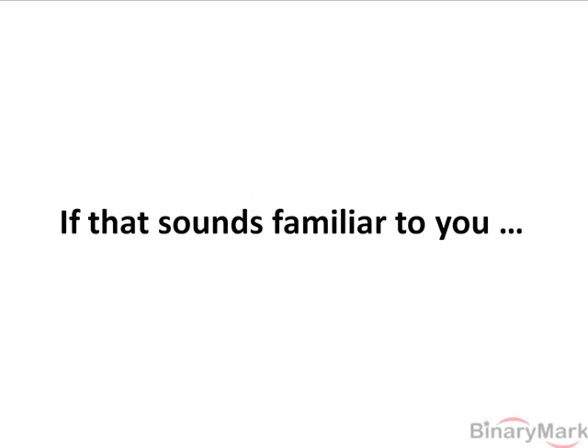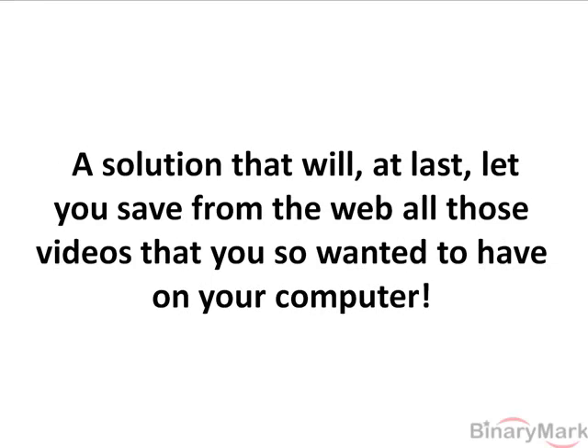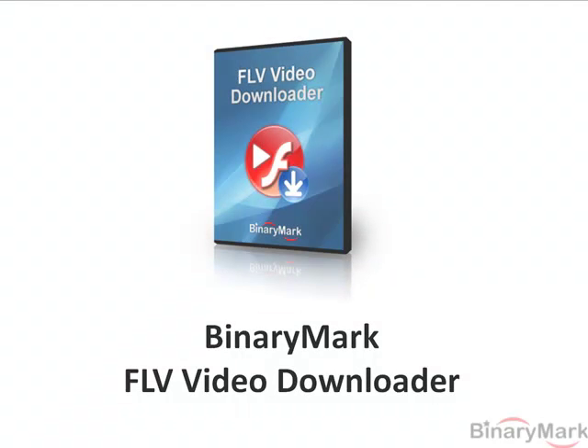If that sounds familiar to you, then we have one simple solution to all these problems — a solution that will at last let you save from the web all those videos that you so wanted to have on your computer. BinaryMark FLV Video Downloader is this solution.